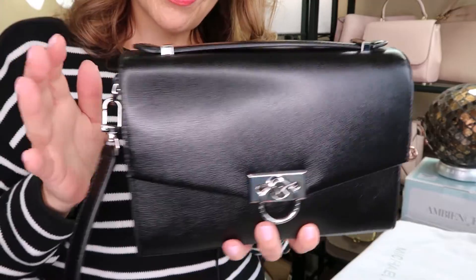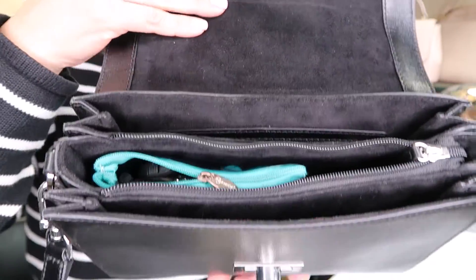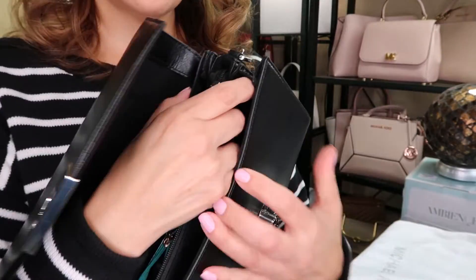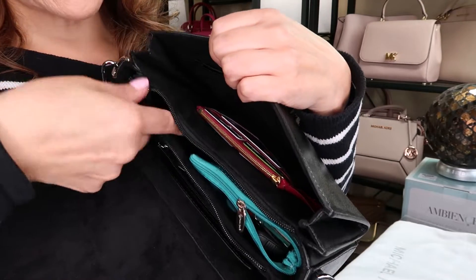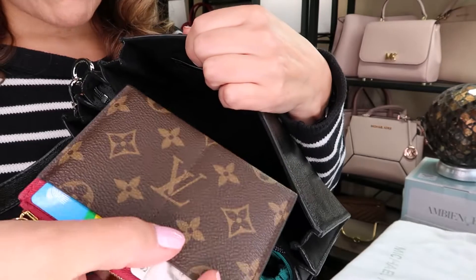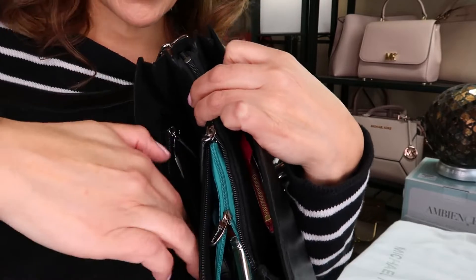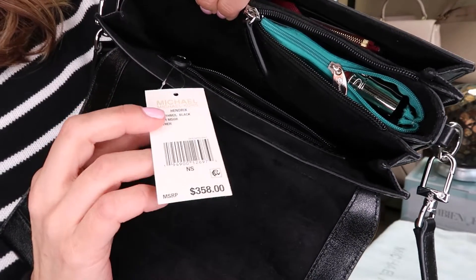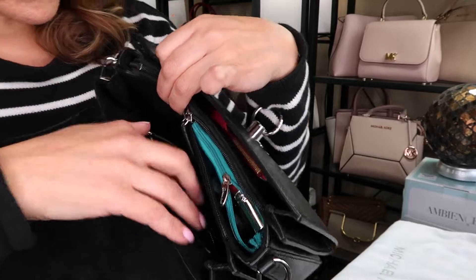It has attachable straps and this kind of opening. You can find them on the pre-loved market now. It has a zipper big open pocket so if you wanted to store your items and zip them up you can. I have my makeup bag in there and my Louis Vuitton wallet. There's a slip pocket too — it's really good for organization, and you have your back pocket.